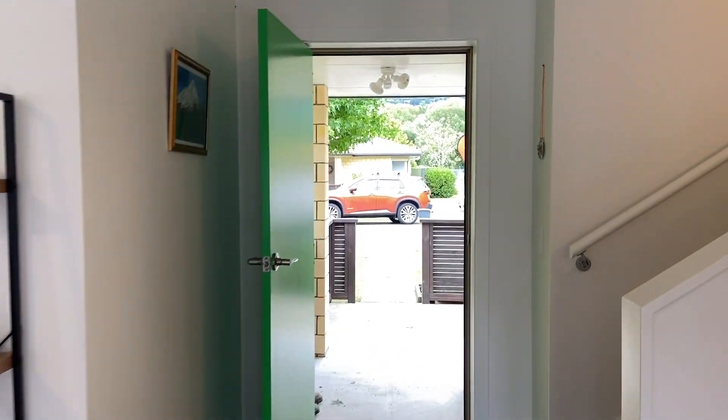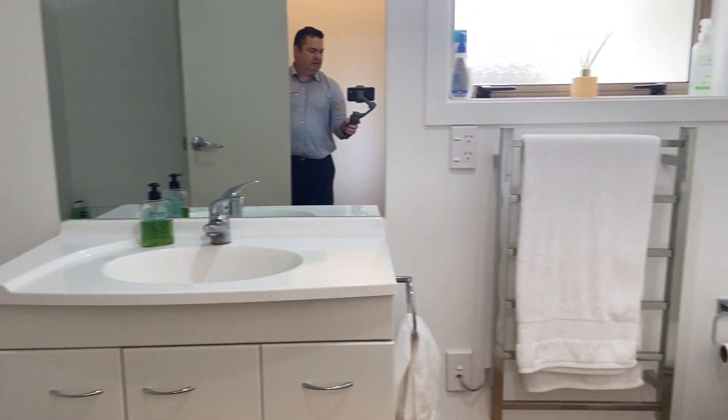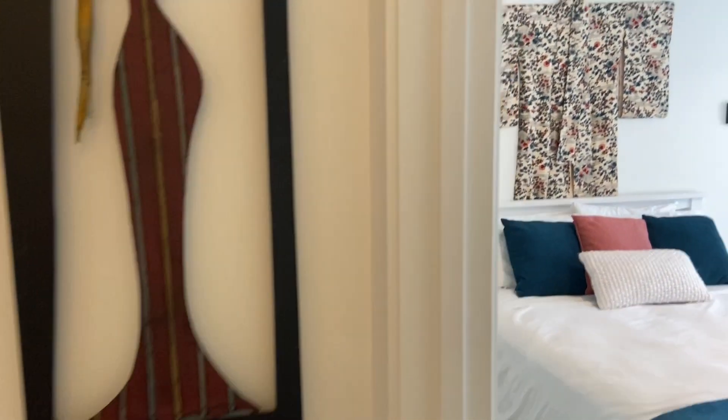Like all the units in the complex, there are three bedrooms - two down the bottom and one at the top. This one has two bathrooms. Here's the main bathroom: bath, separate shower, and toilet as well.